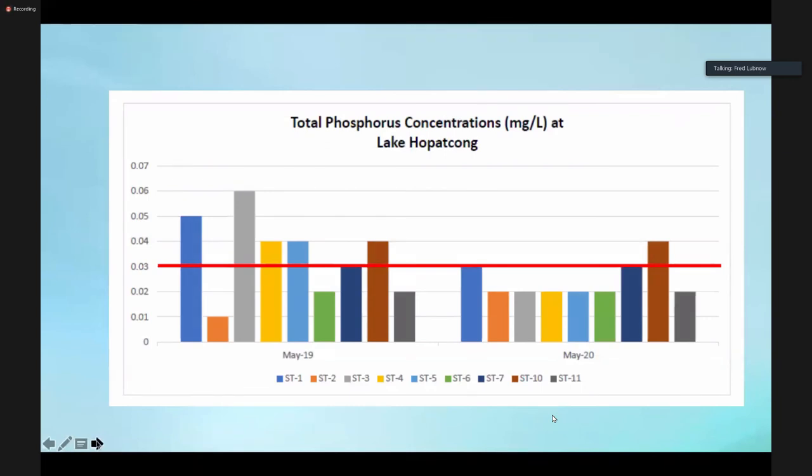I did want to show some data. This is showing data from May of 2019 and 2020. The good news with the phosphorus concentrations is overall in the lake, the total phosphorus concentrations are lower this year for May compared to May of last year. The average last year was 0.034, which was above our threshold — that's what that red line represents. Each bar is one of our sampling stations. We like to keep the concentrations at or below 0.03. Last year most of them were above 0.03. This year most of them were below 0.03. The average for this year was 0.024 — so we had lower phosphorus concentrations in the lake, which is good. That's what we want to see. Next slide, please.